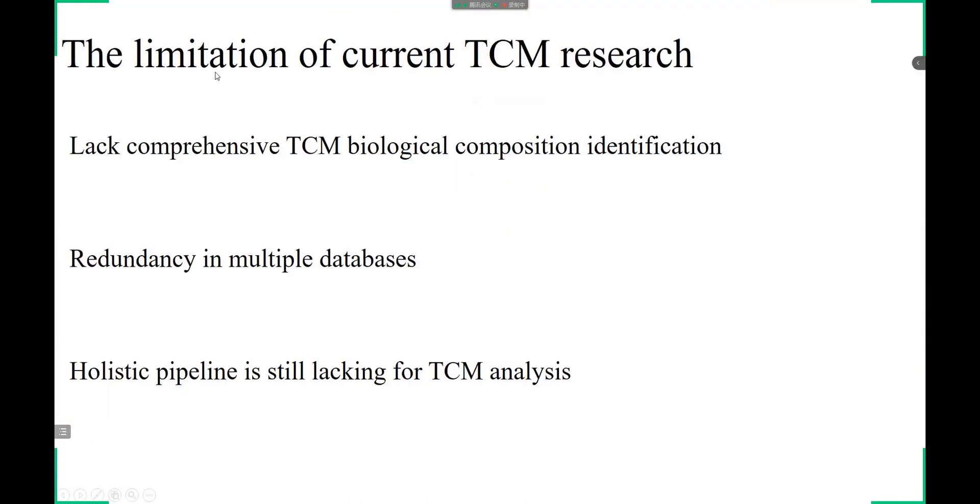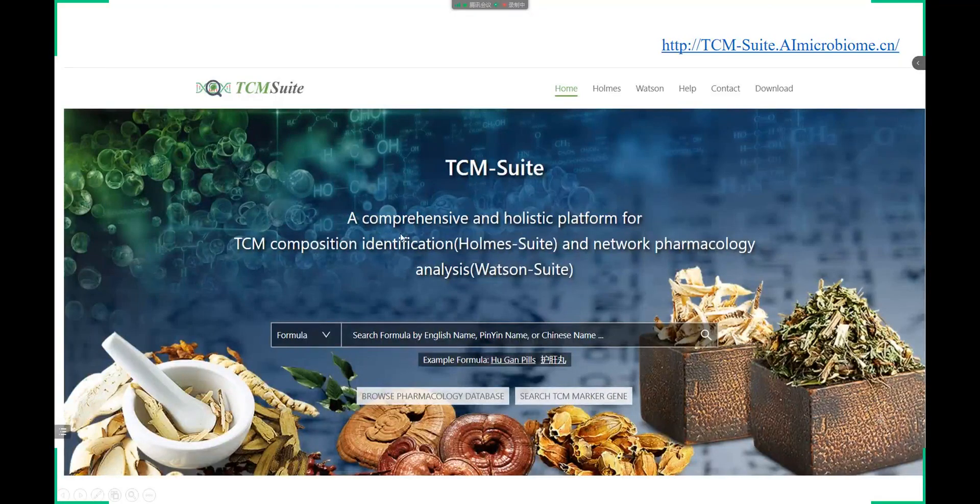However, there still exist many limitations for current TCM-related databases. First, methods for TCM biological ingredient identification were far from complete and accurate. Second, databases for network pharmacology research are still incomplete. Third, a holistic pipeline is still lacking for TCM analysis, which includes identification of herbs of TCM formulas. In this study, we developed the TCM Suite database to facilitate TCM-related information management, data-driven hypothesis generation, and potential drug discovery.